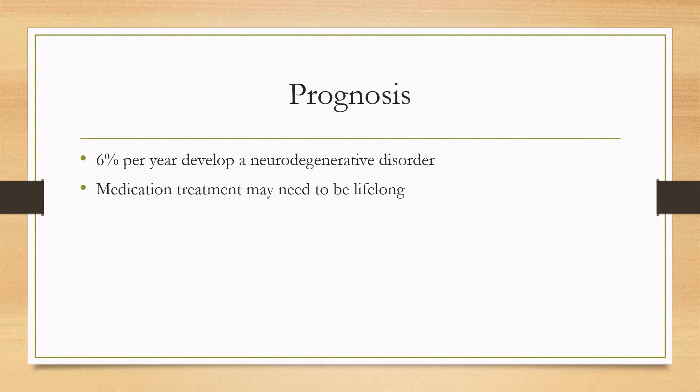In terms of prognosis, these patients will need to be followed up because about 6% of them per year develop a neurodegenerative disorder. Especially for something like Parkinson's, medication can be offered, and treatment for REM sleep behavior disorder may need to be lifelong.